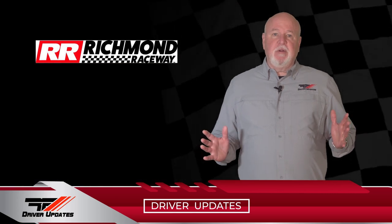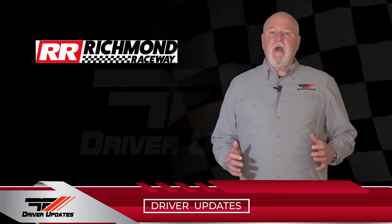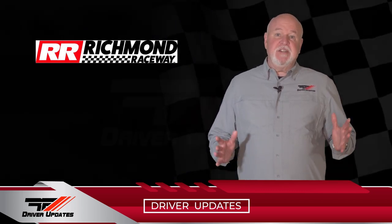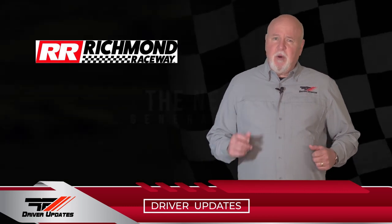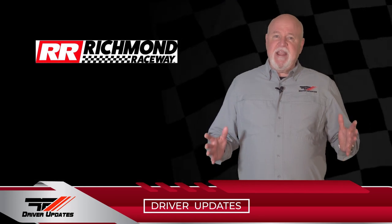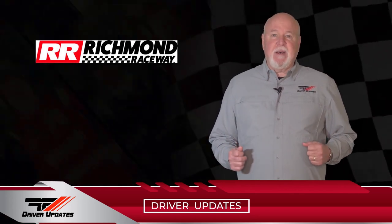Anthony Alfredo and Sheldon Creed were at Richmond Raceway for the NASCAR Xfinity Toyota Care 250. The three-quarter mile short track is known to produce some of the best racing of the year. But before we get results, let's take a lap around Richmond with Anthony Alfredo in this week's track laps with Fast Pasta.